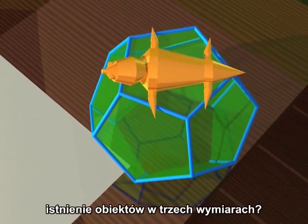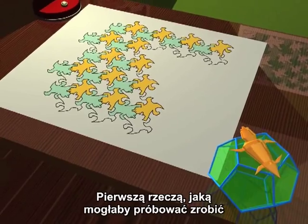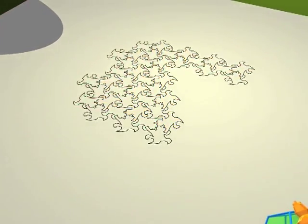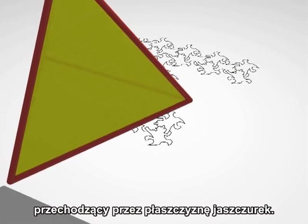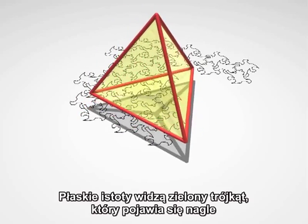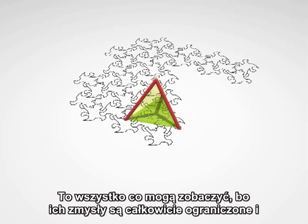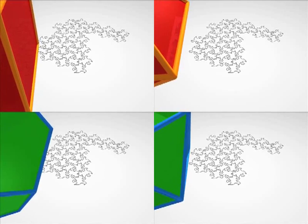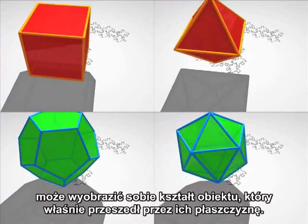How would he explain to his fellow reptiles the existence of objects in three dimensions? As a first attempt, he could try to pass some three-dimensional objects through his flat world. Here, for example, is a tetrahedron with its four faces passing through the lizard's plane. The flat creatures see a green triangle appear suddenly, then gradually shrink away. This is all they see since their senses are entirely restricted and they cannot perceive anything outside of their plane. Each time that a lizard sees these green polygons appear, change shape and disappear again, he might imagine the form of the object that has just crossed his plane.